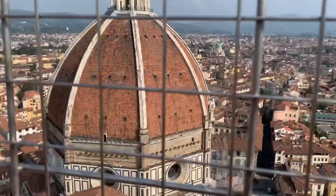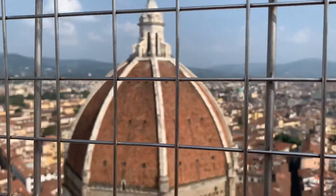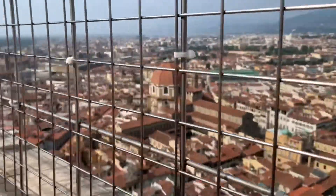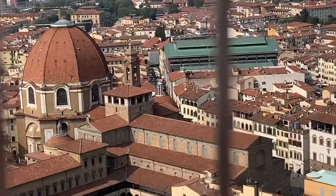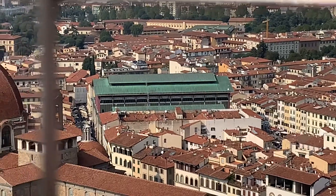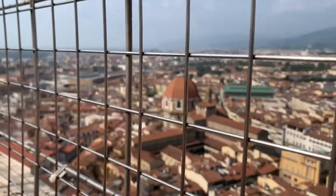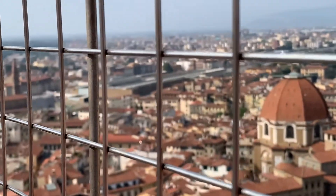And of course, Brunelleschi's dome — it's a little bit higher than us. We'll be going up there later today. On the other side of Florence we've got San Lorenzo, the Medici family church down there. The market — that's the central market, the Mercato Centrale — where the San Lorenzo flea market is all around. The train station in the distance there.